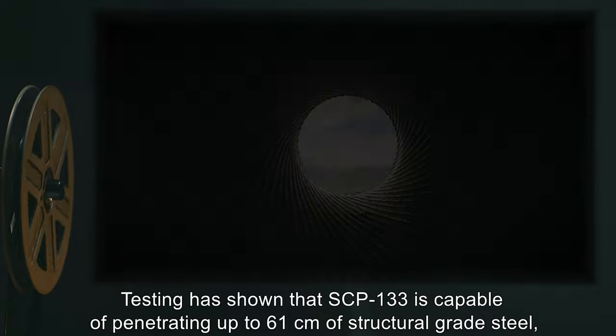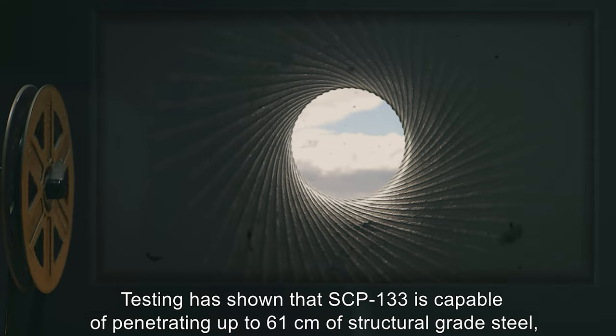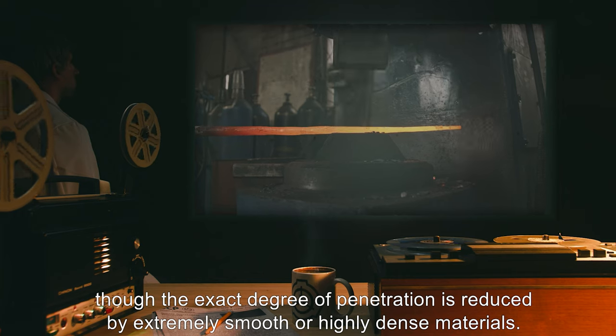Testing has shown that SCP-133 is capable of penetrating up to 61 cm of structural grade steel, though the exact degree of penetration is reduced by extremely smooth or highly dense materials.